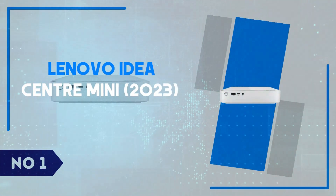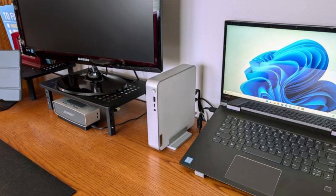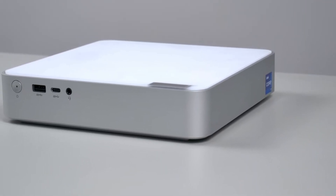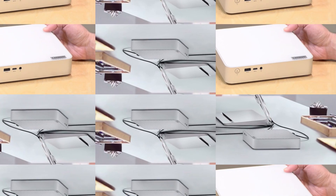Number 1: Lenovo IdeaCenter Mini 2023. The Lenovo IdeaCenter Mini 2023 packs an impressive punch in a small, sleek design, making it ideal for those who need a space-saving desktop without sacrificing performance.